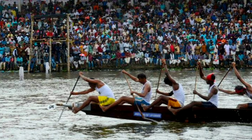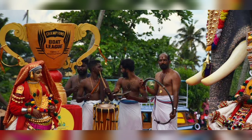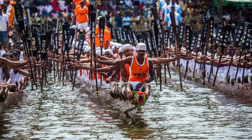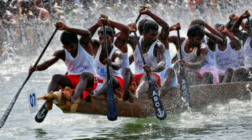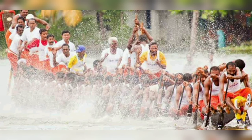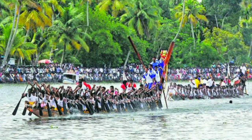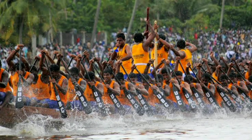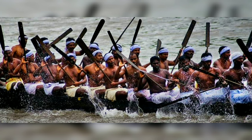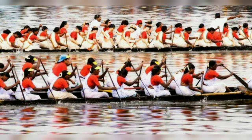It is an inspiring sight to see the boats glide through the water, and the camaraderie and sportsmanship displayed by the participants make it a truly unforgettable experience. The snake boat race, also known as the Nehru Trophy Boat Race, is a cultural spectacle celebrated in the state for over 60 years. The race was first initiated by the late Prime Minister Jawaharlal Nehru, who was fascinated by the sight of the snake boats gliding through the backwaters of Kerala. Today, the Nehru Trophy Boat Race attracts thousands of tourists from all over the world, and is a testament to the unique cultural identity of Kerala.